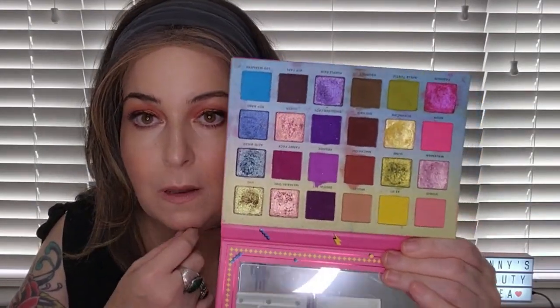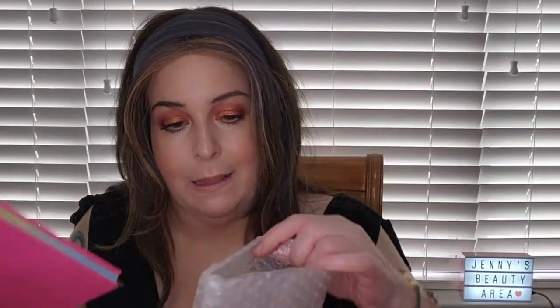One of my prized palettes is the Paletteopoly palette from Ace Beauté. It's like a little game — you play and it picks out colors for you, and you have to make a look based on those colors. I still keep it in its bubble wrap even though it's totally wrecked inside from being used so much. The color story looks very similar to the Surge palette but I keep both around.